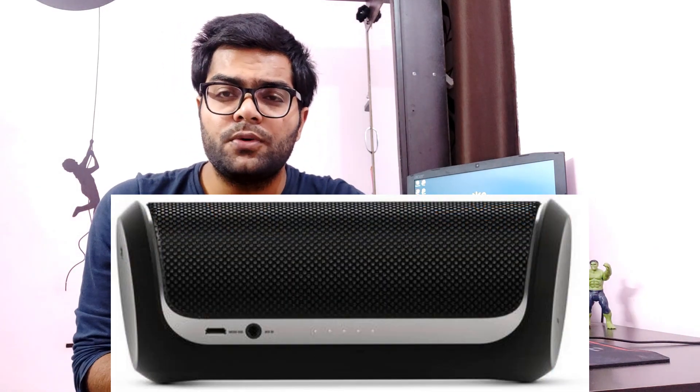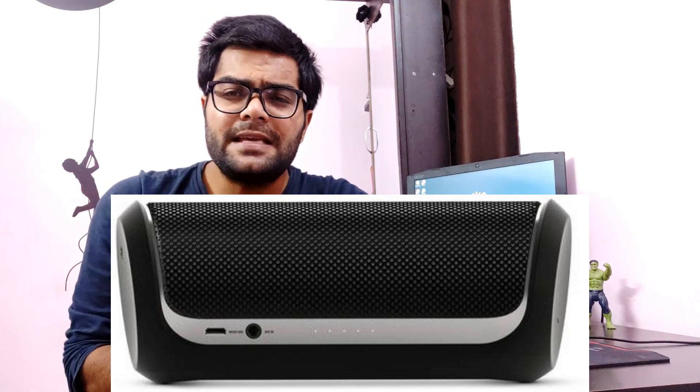Coming to the first one on the list, we have the JBL Flip 2. When it comes to sound and audio, JBL has been grabbing the market for a long time. JBL Flip 2 is quite old but still performing best in the market. If you have a budget of 4000, you can get it from Flipkart. It has a 10-watt power output and 5 hours of battery backup. The bass is very good for a small hall or party. JBL Flip 2 is a great option at 4000 rupees from Flipkart.